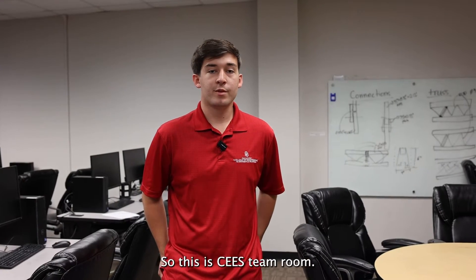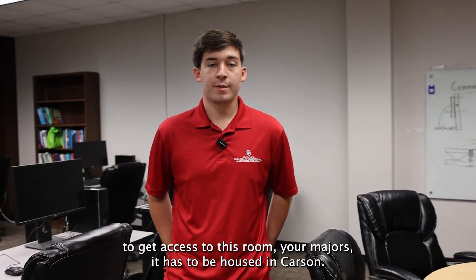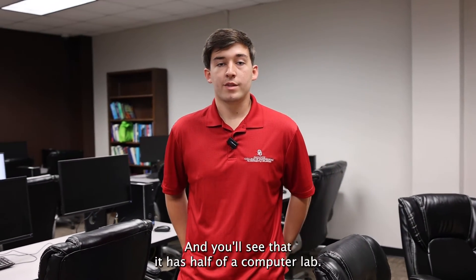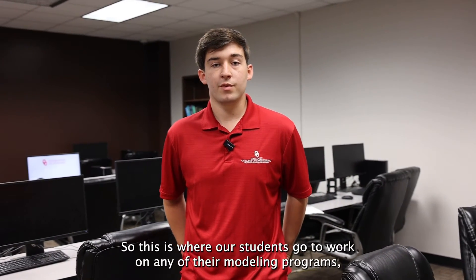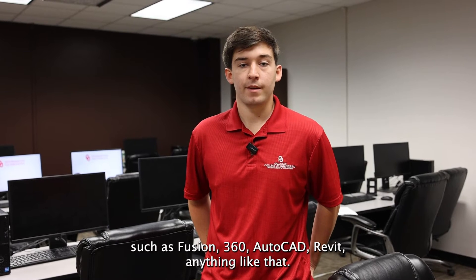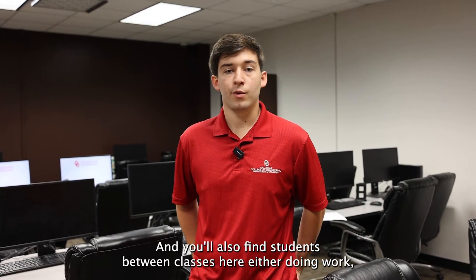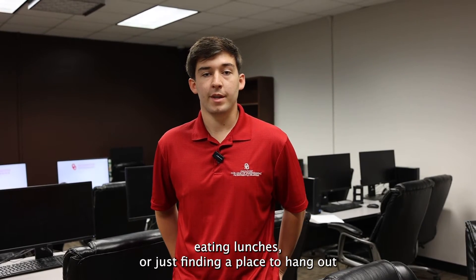This is our SEAS team room — a multi-purpose room for our SEAS students. To get access, your major just has to be housed in Carson. It's half a computer lab where students work on modeling programs such as Fusion 360, AutoCAD, Revit, and anything like that. You'll also find students between classes here either doing work, eating lunch, or just finding a place to hang out.